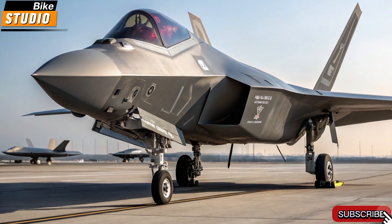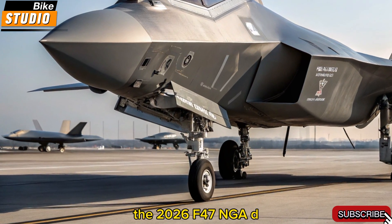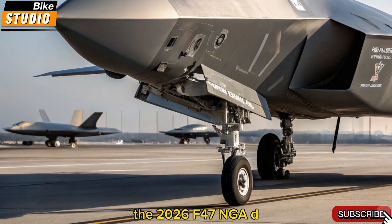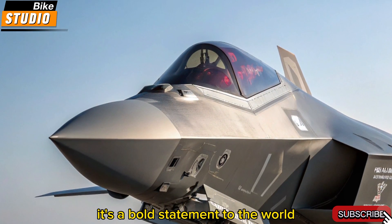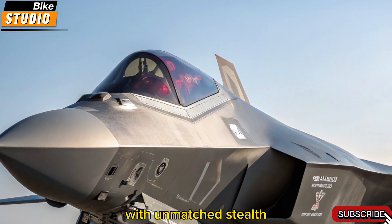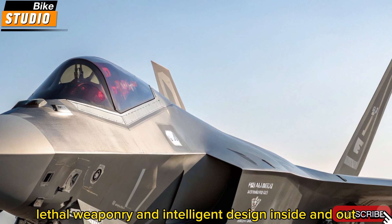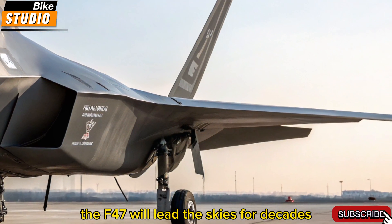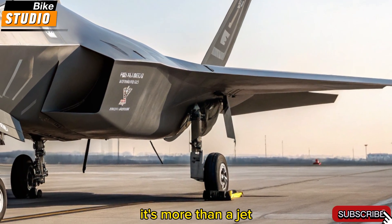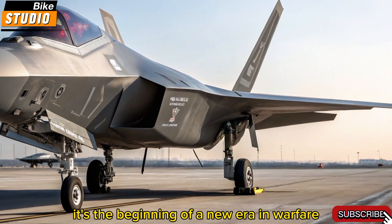Strategic Impact. The 2026 F-47 NGAD is not only America's most advanced fighter — it's a bold statement to the world. With unmatched stealth, lethal weaponry, and intelligent design inside and out, the F-47 will lead the skies for decades. It's more than a jet — it's the beginning of a new era in warfare.